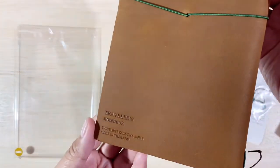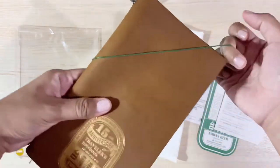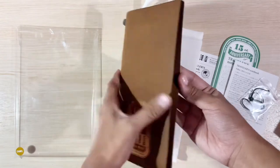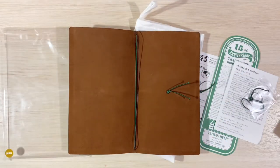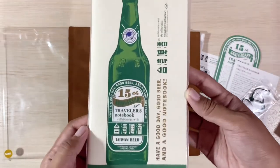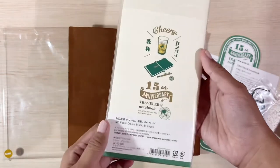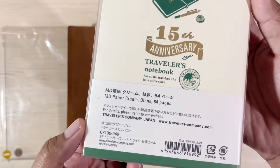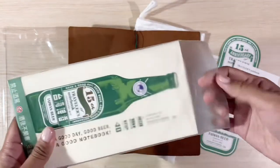The gold foil is also very stunning — it says 15th anniversary of Travelers Notebook. This leather cover set does originally come with a refill notebook, but it is with my friend who helped me secure this leather set. I do have a separate refill that I bought earlier, so I am using it instead.